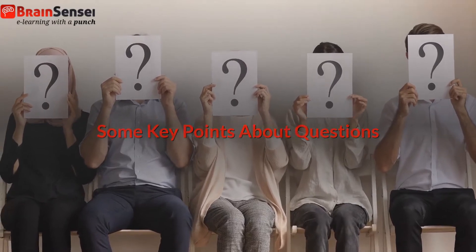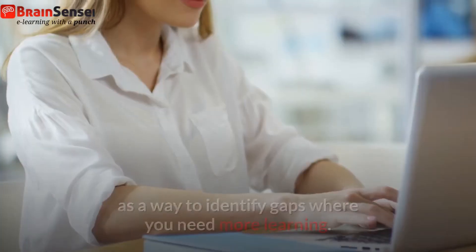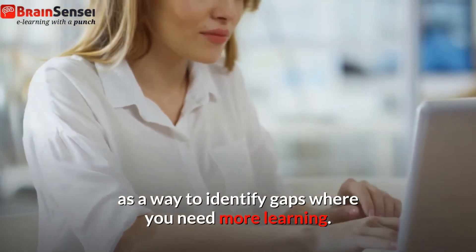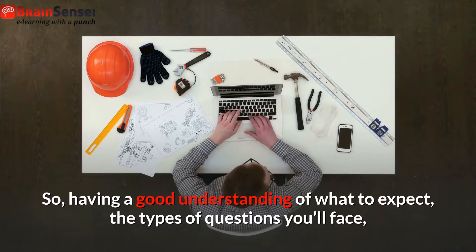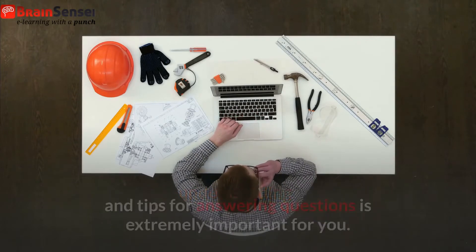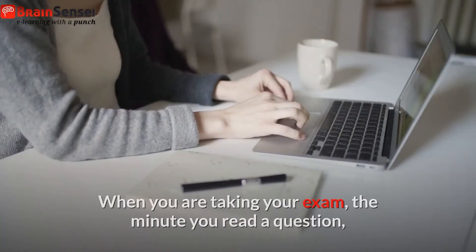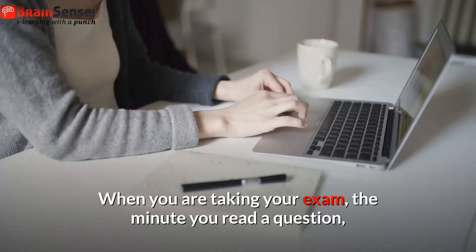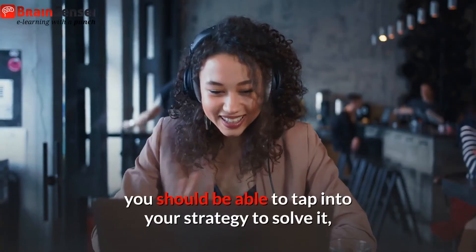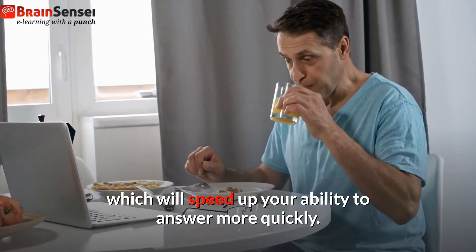Some key points about questions. Your compressed timeline prep will focus on practice questions as a way to identify gaps where you need more learning. Having a good understanding of what to expect, the types of questions you'll face, and tips for answering questions is extremely important for you. When you are taking your exam, the minute you read a question, you should be able to tap into your strategy to solve it, which will speed up your ability to answer more quickly.